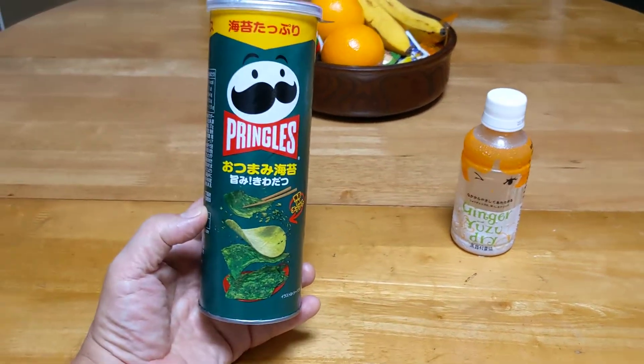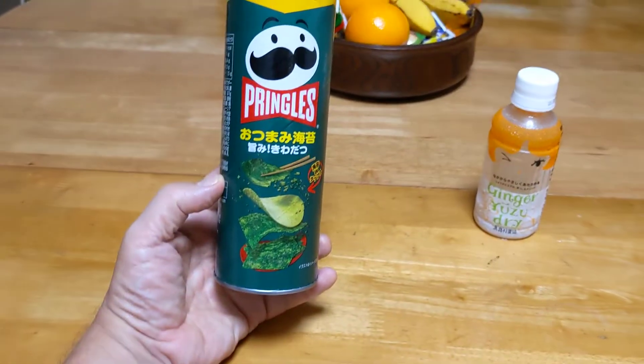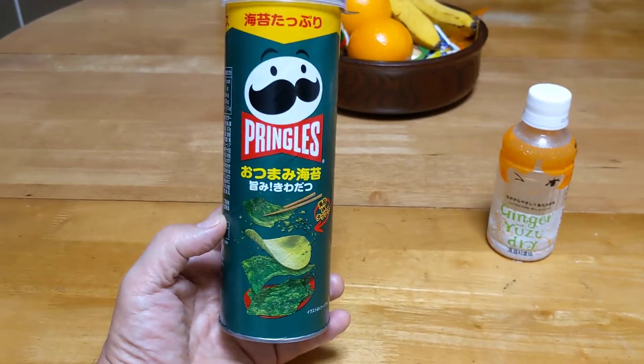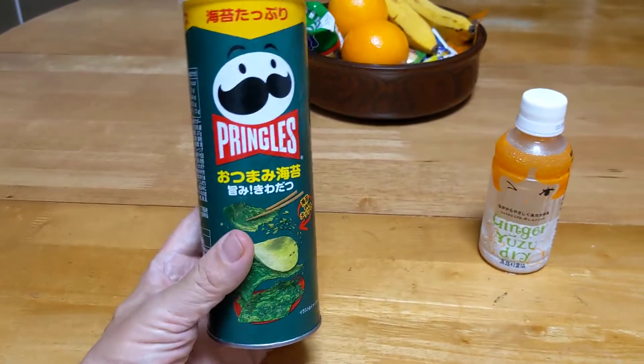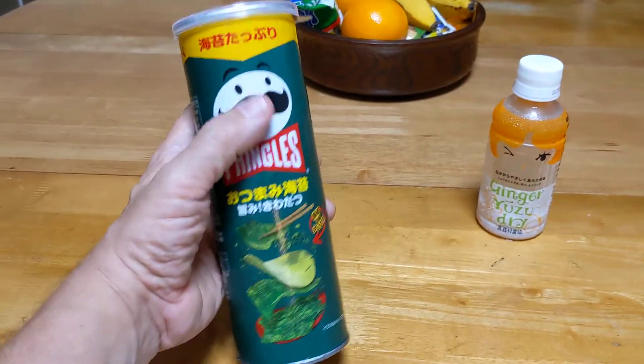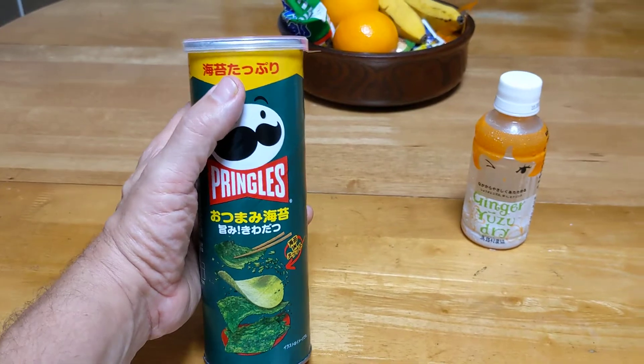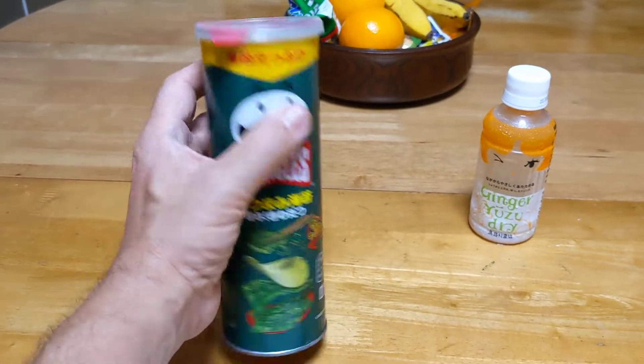Hi, it's Larry, and I'm actually going to do a quick review of these weird Japanese Pringle flavors that I've been finding. This one is quite interesting — it's seaweed, and it says 'kombu tapuri,' which means loaded with seaweed, like just filled with it.